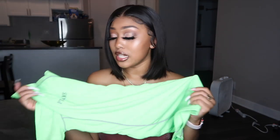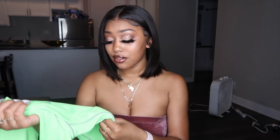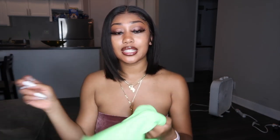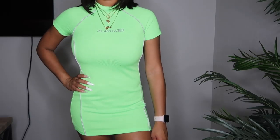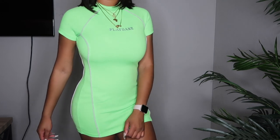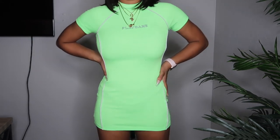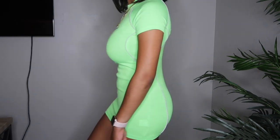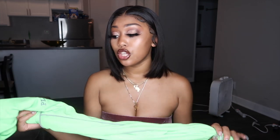The next thing they sent me was this neon green reflective dress. It says 'play game' on it. It's kind of a ribbed material and it's cotton. I would also recommend sizing up if you were to get this — I got a size small and I probably should have got a medium because it's way too short. This is another item I'll be giving away, so if you want it, comment 'neon green dress' below. It's a really cute dress, I just wish it fit me. If I lift my arms up or bend over, it's over.